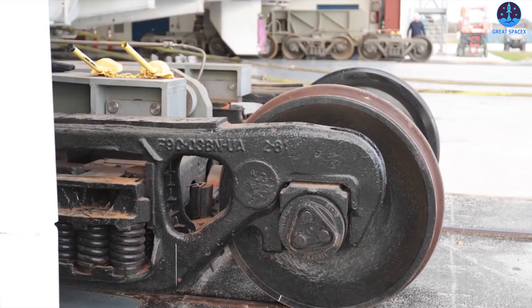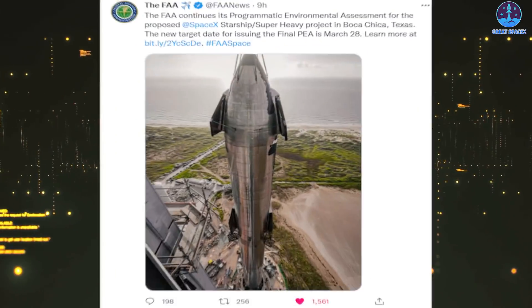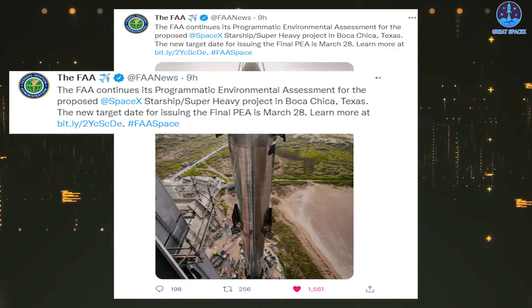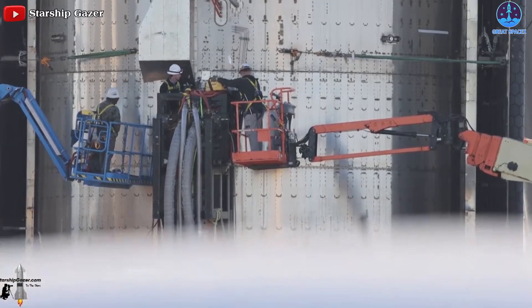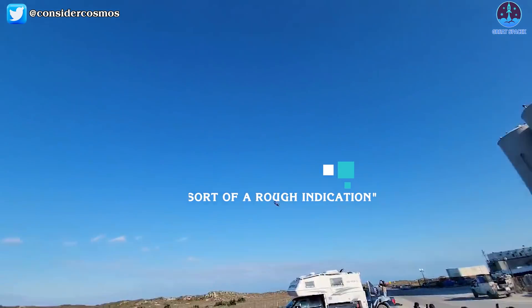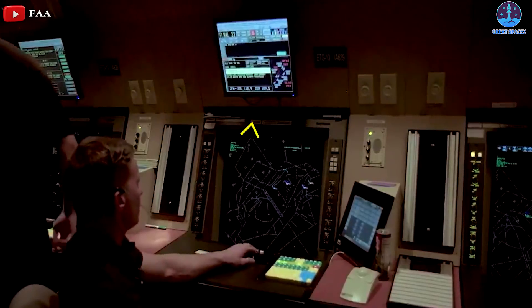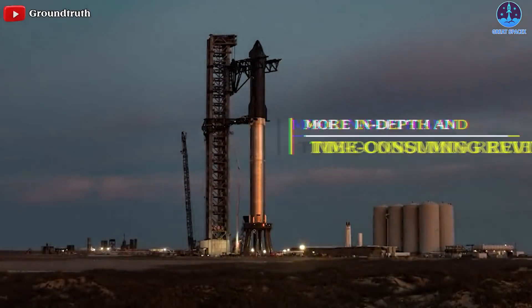SpaceX aims to launch the milestone test mission shortly after the FAA wraps up an environmental assessment of Starbase, and now that mission has been pushed back by at least another month. The FAA announced on February 14th that the final report has been delayed again, this time to March 28th, to allow more time for comment review and interagency consultation. The FAA could also decide that a full environmental impact statement — a more in-depth and time-consuming review — is needed for the activities at Starbase.